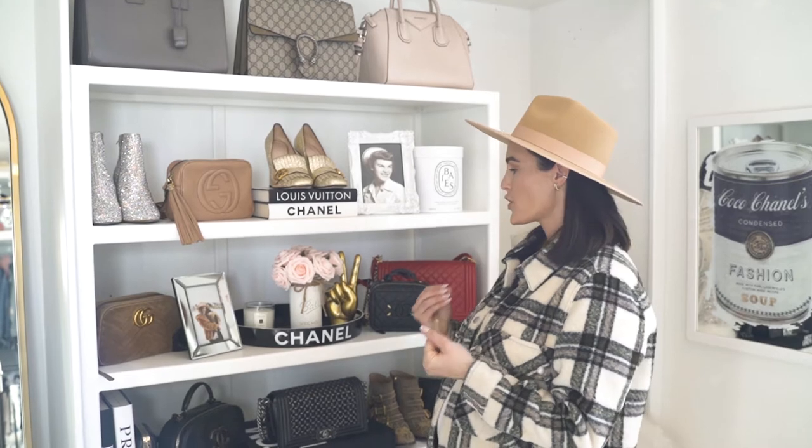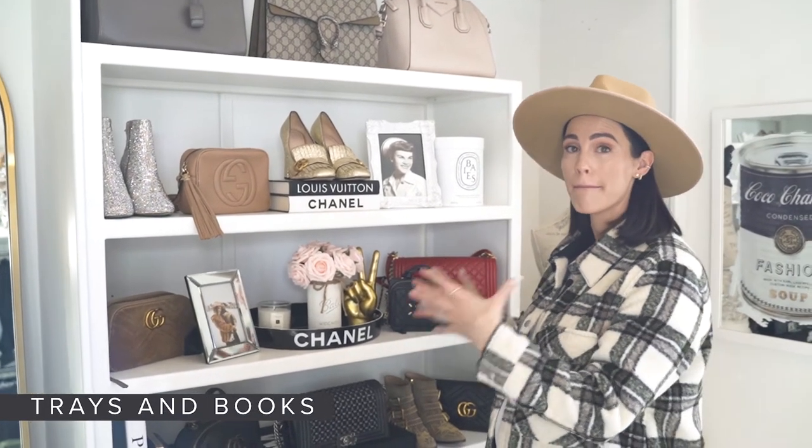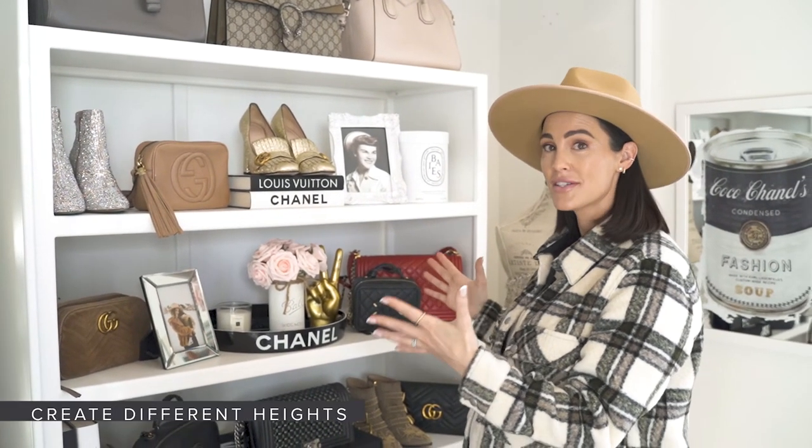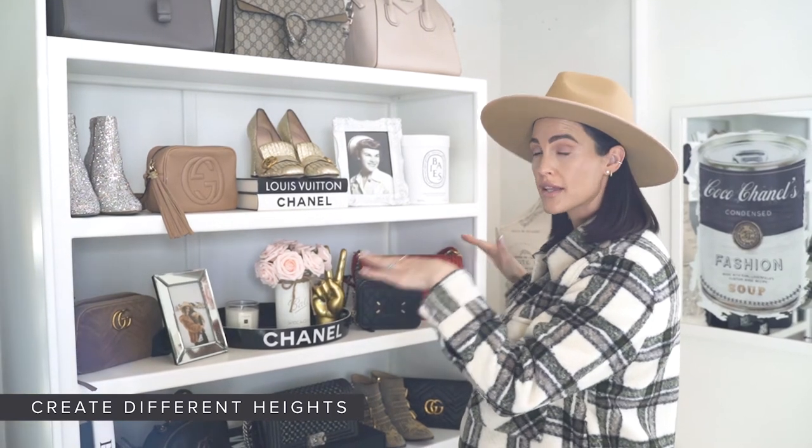When styling on a shelf, I have three main tips. First, I utilize decor like trays and books that I can actually place things on and create moments. Second, I like to add all different shapes and heights, so it's not boring and just on one level.